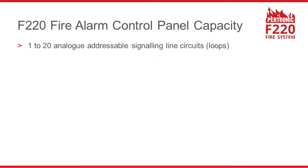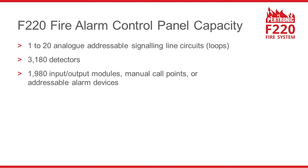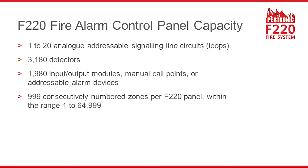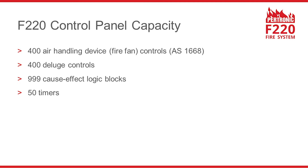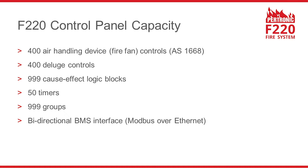The F220 fire alarm system has a very large capacity. It can have up to 20 analog addressable loops, 3,180 detectors, 1,980 input-output modules, manual call points or addressable alarm devices, and 999 zones. Each F220 panel may have up to 999 network inputs, 400 fire fan controls, 400 deluge controls, 999 cause and effect logic blocks, 50 timers, 999 groups, and one or more bi-directional building management system interfaces.